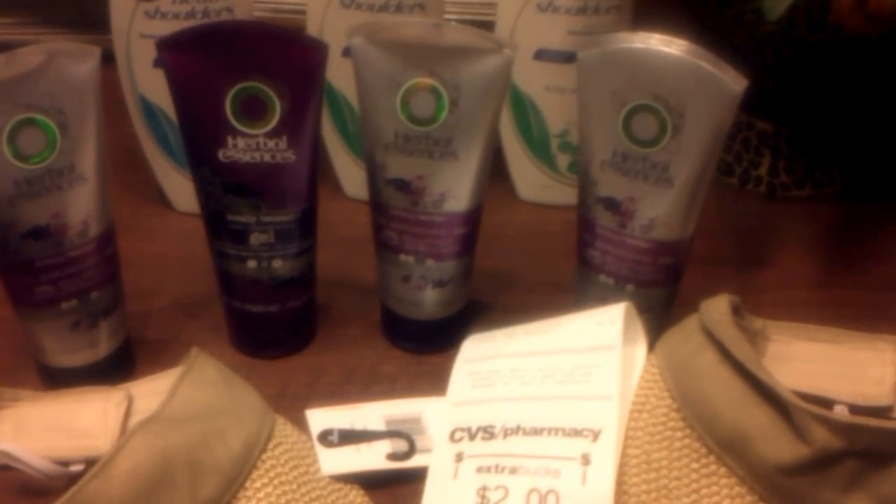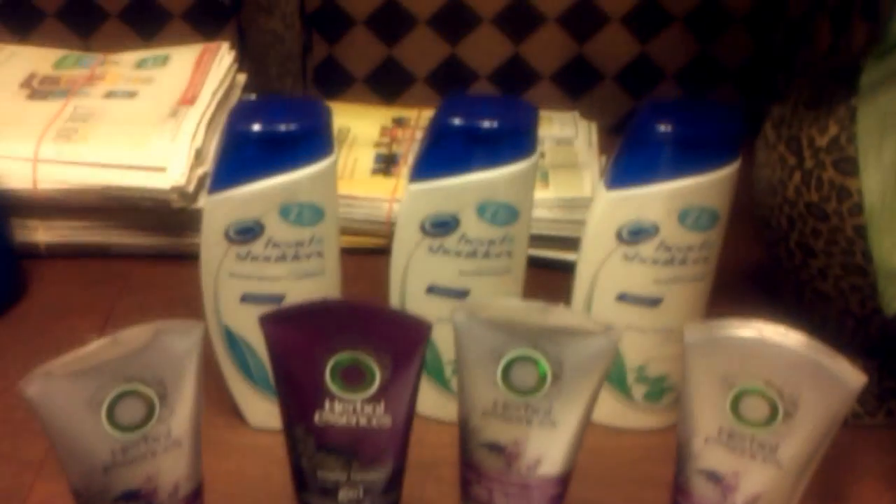I'm sorry about how my video was sticking. That's because my son said I have too many videos on my tablet. But this is my haul from CVS — it's a small haul, but it was a good one.